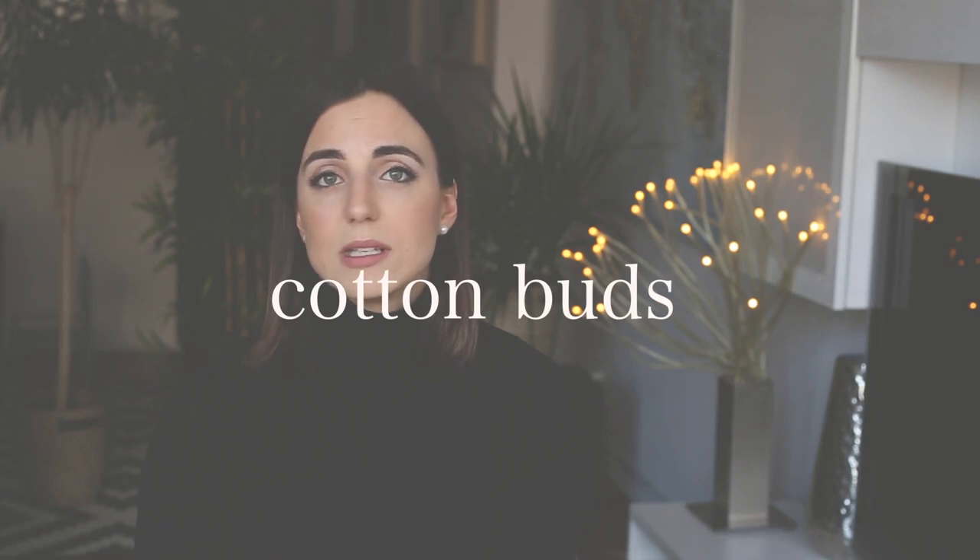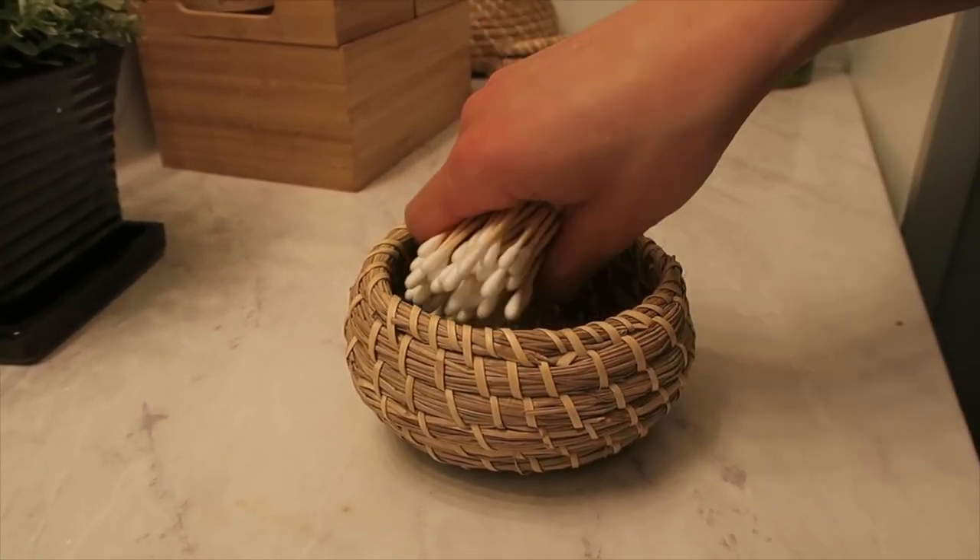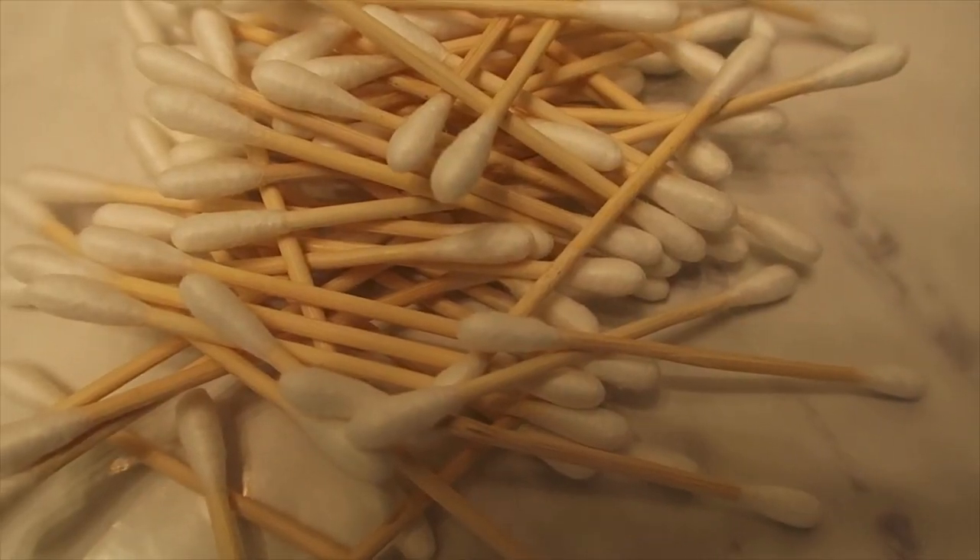Another product I wanted to mention is cotton buds. Unfortunately most over-the-counter cotton buds are made of plastic, which is not recyclable. When you have the alternative of bamboo buds that are biodegradable, it's not bad for the environment and it's pretty much the same thing you would normally use.